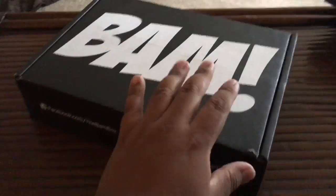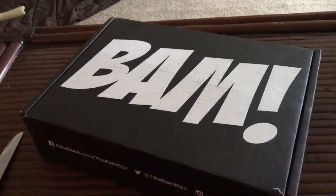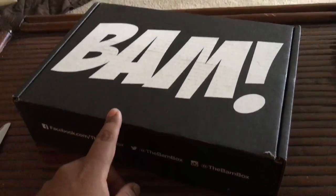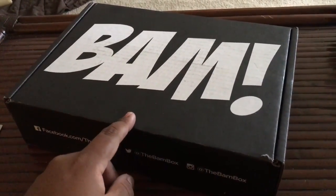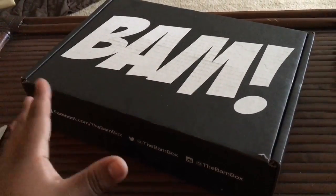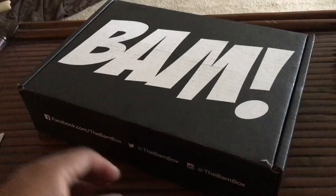Hey guys, Aquaman here. Today I have another subscription box unboxing for the month of September. This is obviously BAM Box. I think this month's theme is Strange, so there's a couple fandoms in here that I'm pretty interested in.